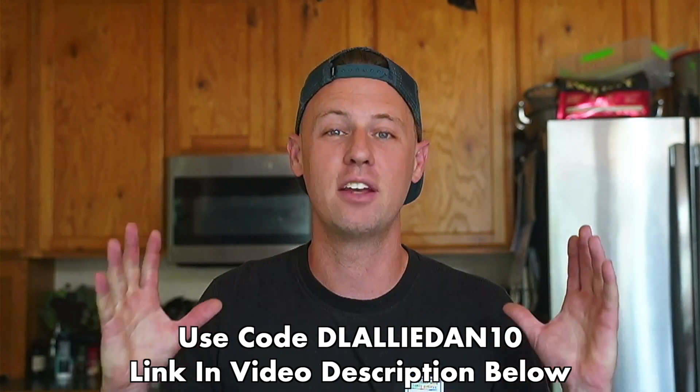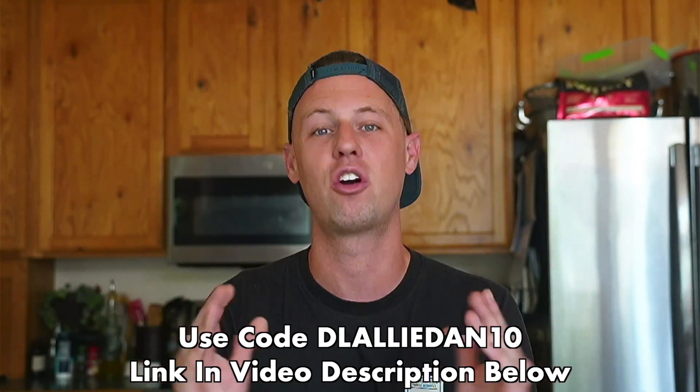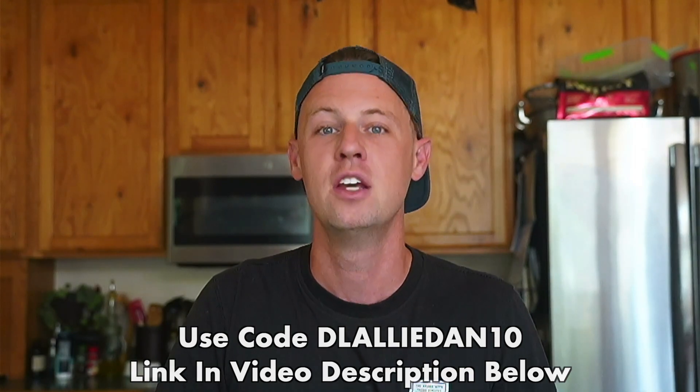We're really happy that they've worked with us on this video and are providing a discount on their already very affordable properties. Check out the link in the video description for 10% off — we're really grateful to Discount Lots. See you guys in the next one!